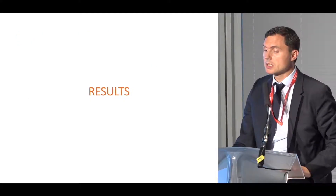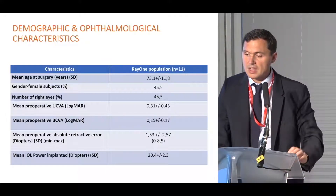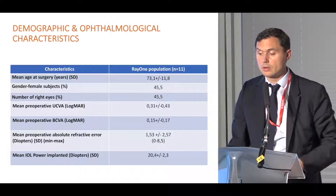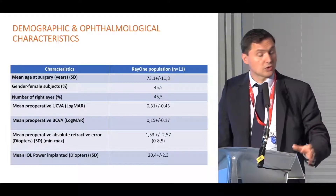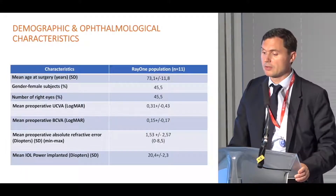We included 11 patients. The mean age was 73 years old, so these were true cataract cases. The mean preoperative uncorrected and best corrected visual acuity was low, and we included a preoperative absolute refractive error range between 0 to 8.5 diopters — a quite wide range of refractive errors.